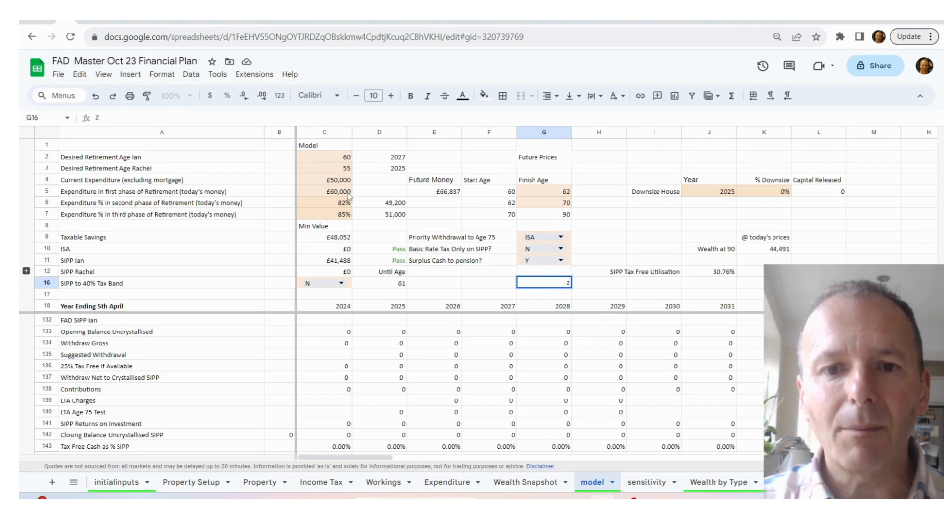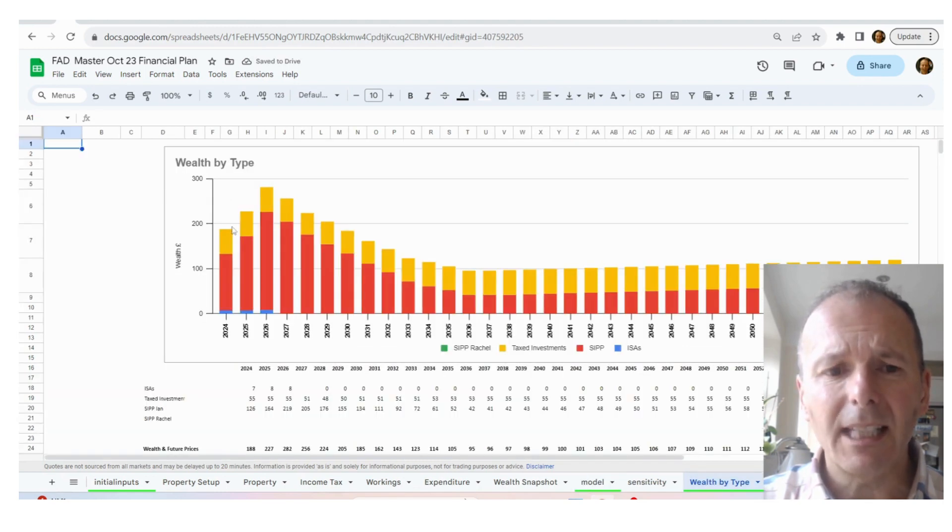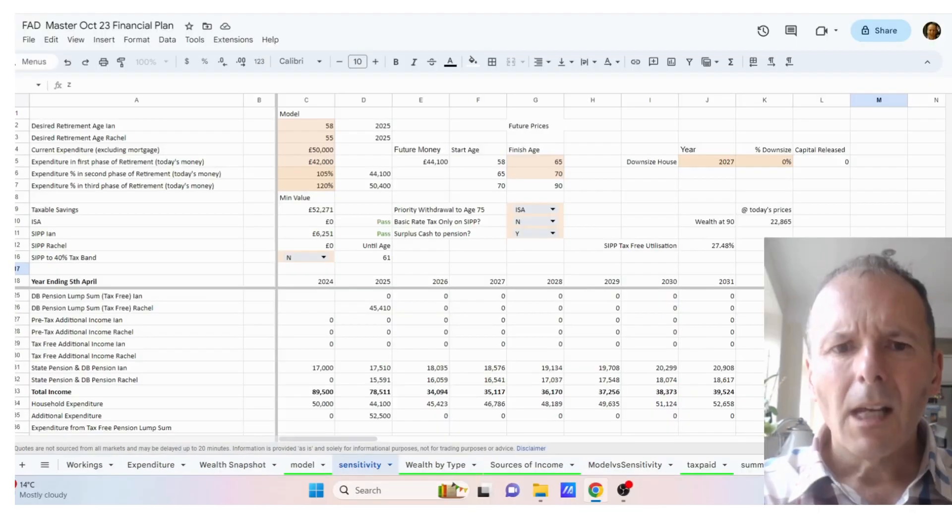Putting the numbers into my retirement calculator spreadsheet, it shows that the couple basically live off around £50,000 for most of their retirement, but they can have a couple of splurge years of £60,000 in the early phase. When we look at the wealth by type, Ian is initially saving, then running down his assets, and then they pretty much plateau because he's just spending all the money that he gets from defined benefit and state pensions. The alternative is for Ian to retire at age 58 — two years earlier — meaning he has to take less income, particularly in the early years, as he hasn't saved so much money, but at the back end he still has all his state and DB pensions.